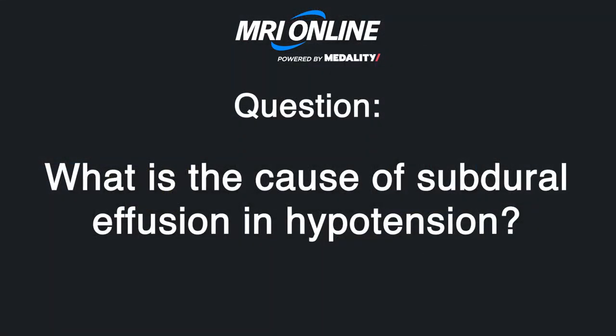What is the cause of subdural effusion and hypotension? Presumably there's negative pressure in the subarachnoid space, so it's exerting a vacuum on the pachymeninges to the point where it's pulling the dura and causing subdural effusions to occur. That's what we believe is happening, and that's what we believe is causing the enhancement as well — it's causing inflammation.